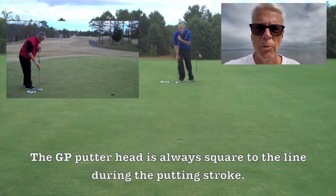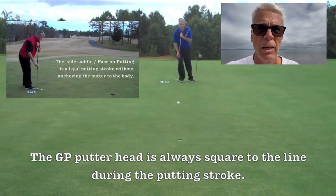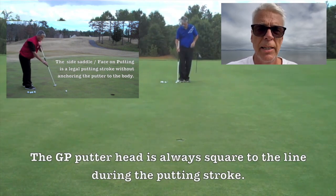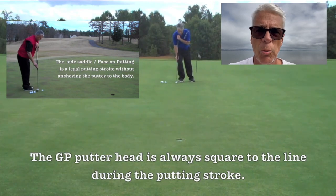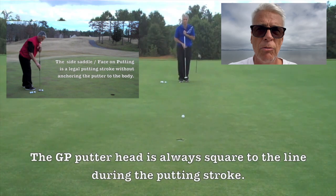Let me explain why you need two putters in your bag. If you look at the best players in the world and their statistics — I'll put that at the end of the video — you will see a big difference between who is in position 192 versus the first one.